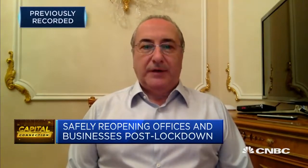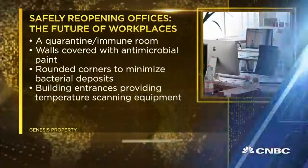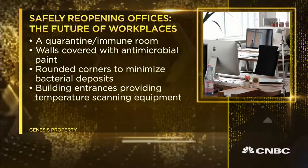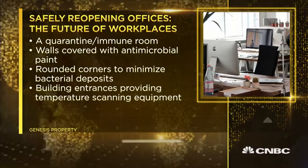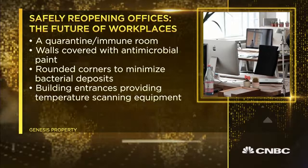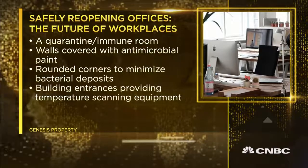Offices will not look different as you can see it, but the big difference will be in the equipment of the building. Based on our R&D made up together with 20 people — experts in the medical field, architects, engineers — we set up a standard: the immune building standard, based on which buildings should be equipped and the set of rules in order to be immune.